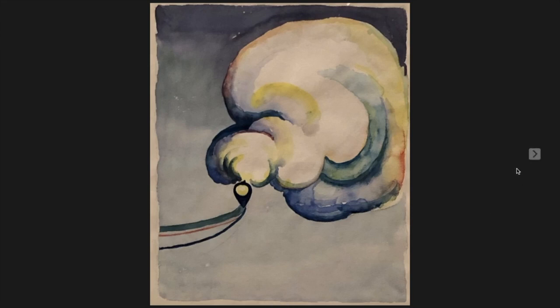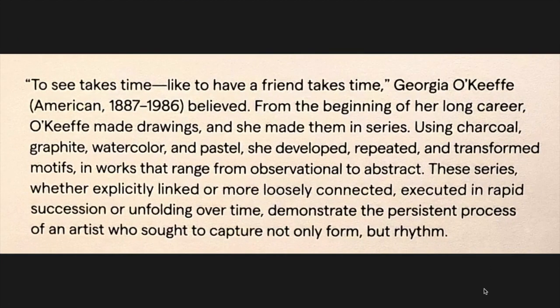This is one of Georgia O'Keeffe's watercolors, and this is the opening description of the show: 'To see takes time, like to have a friend takes time, Georgia O'Keeffe believed. From the beginning of her long career, O'Keeffe made drawings and she made them in series. Using charcoal, graphite, watercolor and pastel, she developed, repeated and transformed motifs in works that range from observational to abstract. These series demonstrate the persistent process of an artist who sought to capture not only form but rhythm.'